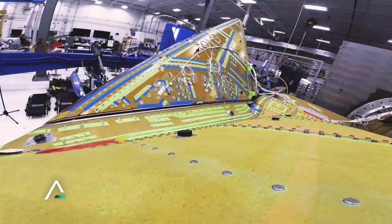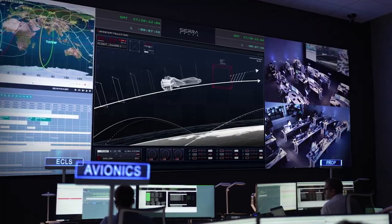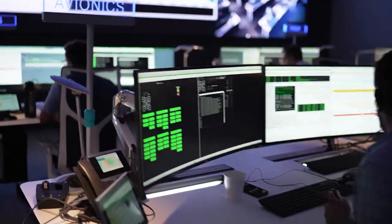Since October of this year, Sierra Space has been busy applying these tiles to the spacecraft in preparation for its first launch to the International Space Station, under a significant NASA contract. During re-entry, the spacecraft will face temperatures around 3,000 degrees Fahrenheit or 1,650 degrees Celsius.